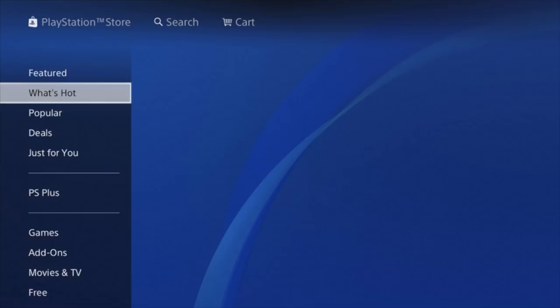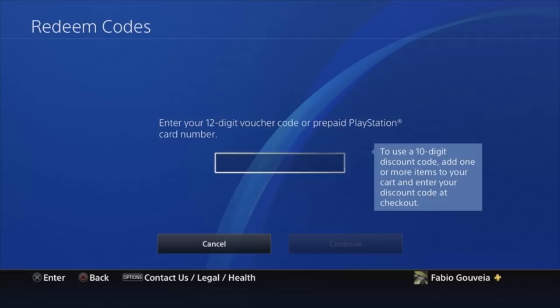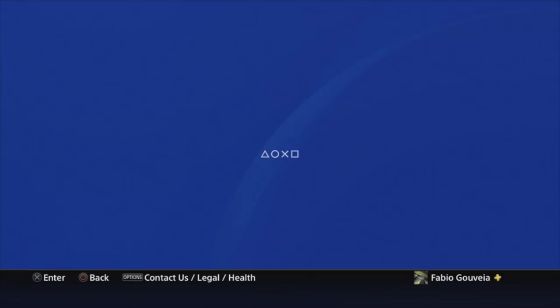To use the code, go to your PSN Store on your PlayStation and select Redeem Code. Put in the same code that Bandai gave you on the previous screen. Once you've entered it, click Continue and it should bring up the DLC. Click Confirm, check that all the information is there, and click Download All.